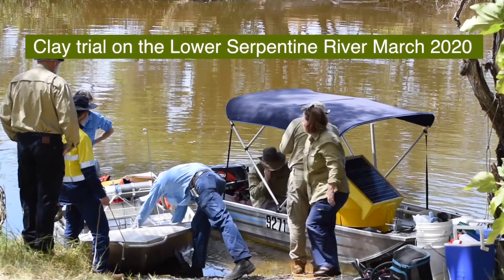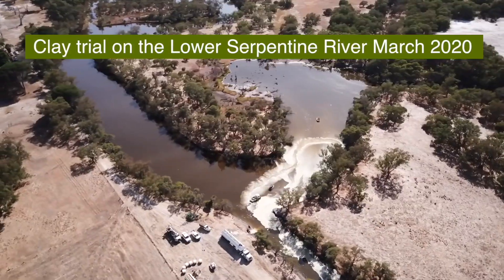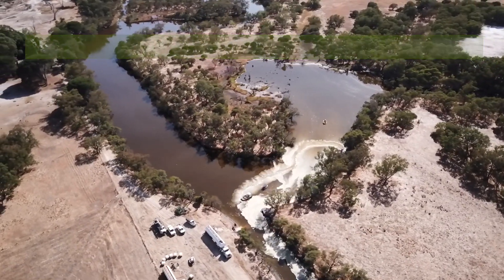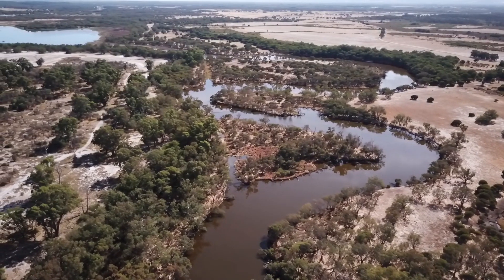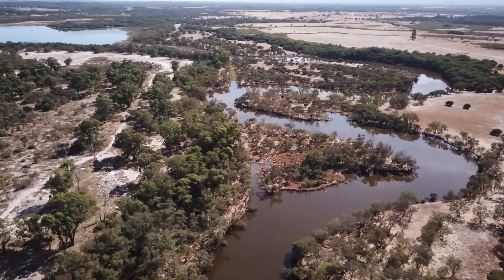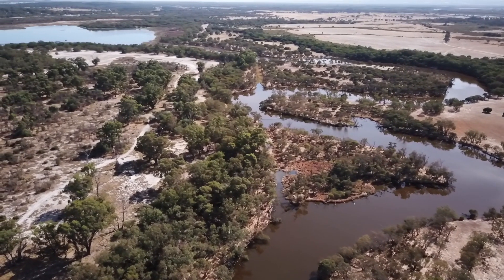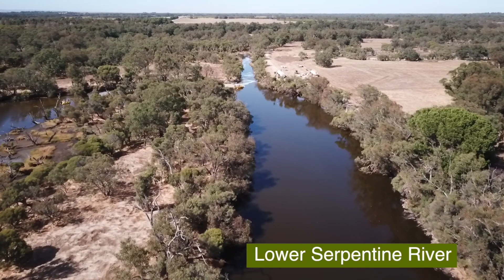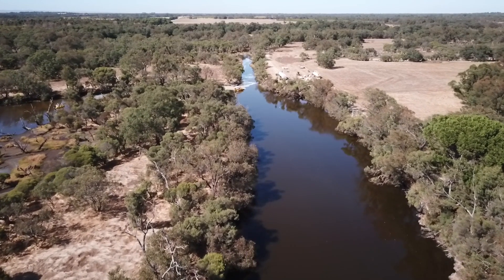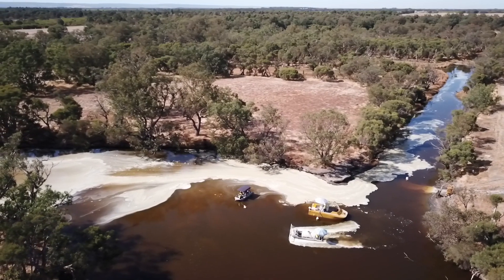We are out here today at the Lower Serpentine River doing the largest trial yet with a new phosphorus binding clay product. I'm Svenja Tulipani and I work for the Department of Water and Environmental Regulation as an environmental chemist. The Lower Serpentine River is located near the outskirts of Mandurah and it flows into the Peel Harvey estuary. The river carries very high loads of nutrients, in particular phosphorus, and it is prone to algal blooms in summer.